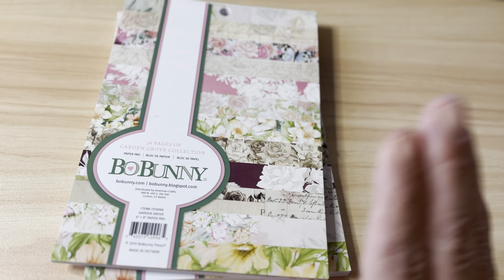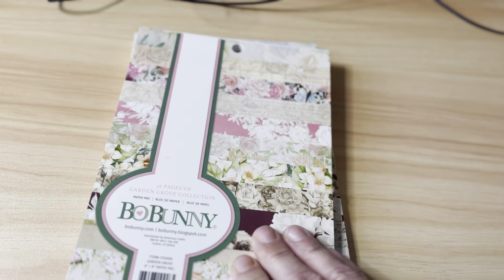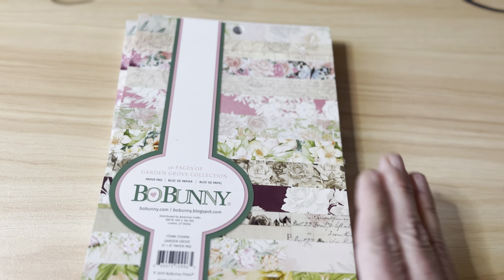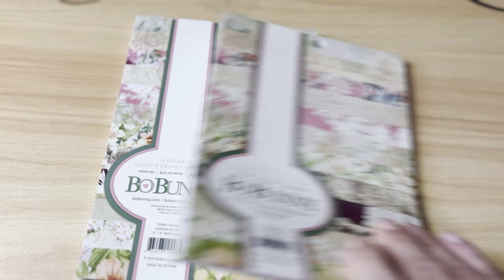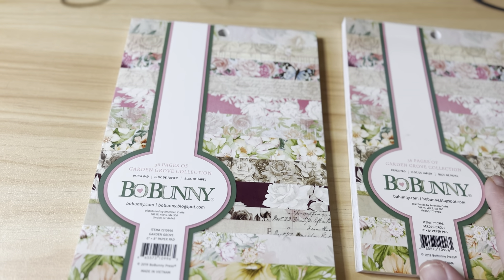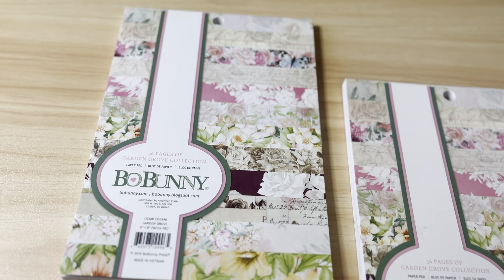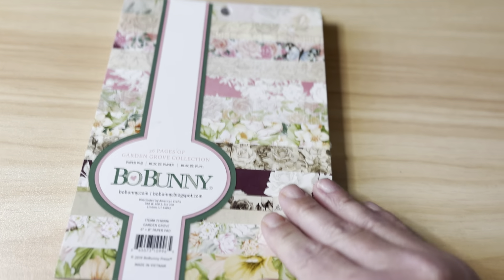Comment on this video, like this video, and we'll come back in a couple of days and do a drawing for a chance to win. I placed an order on Joann recently and realized I already had this paper pad unused. So I've got a brand new sealed one here — it's the Bow Bunny Garden Grove 6x8 paper pad, single-sided sheets, 36 total — you get two of each.